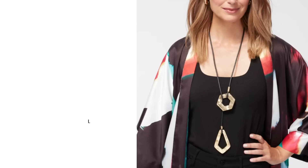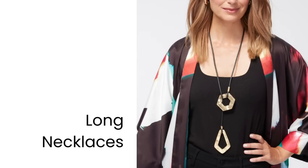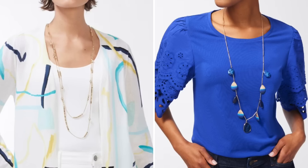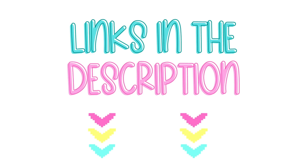The first on the list is long necklaces. You can use long necklaces like pendants or lariats, or longer layered necklaces — there are lots of options out there. What this is going to do is draw the eye downward and create a longer vertical line right down the center of your body, so it makes you appear taller and more slender. Everything I show in today's video I'll put links to in the description below.